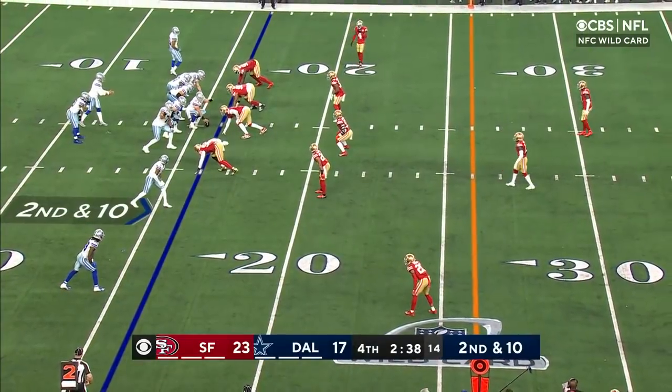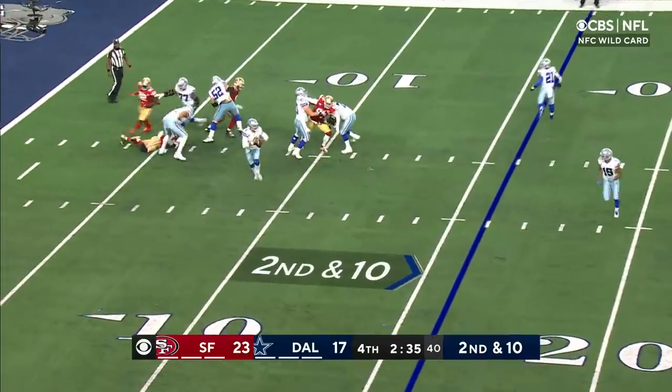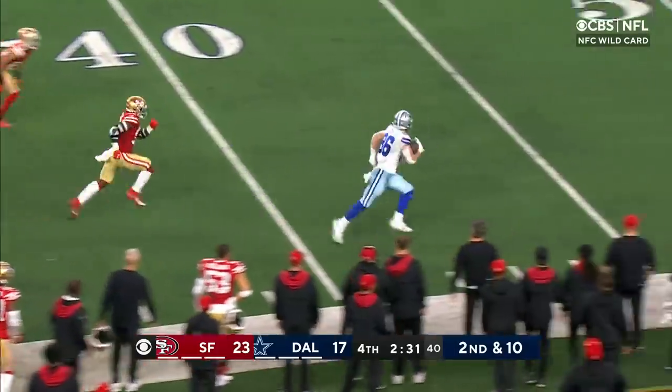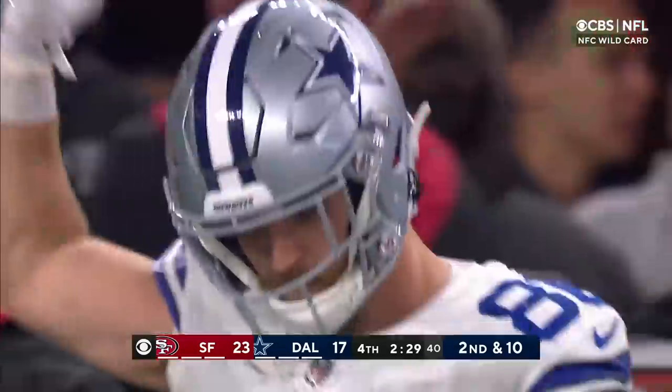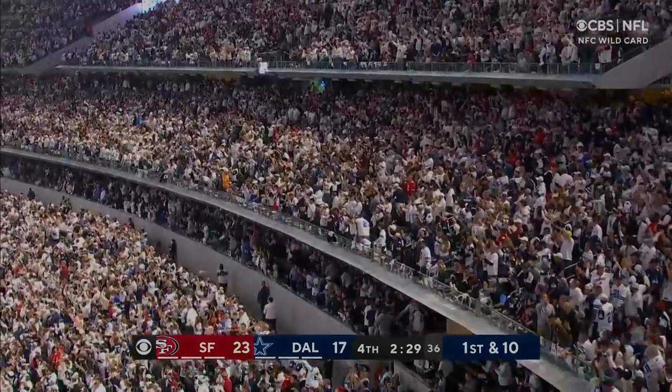I see him standing with the helmet on at about the 28-yard line. Here's second and ten — steps through the pressure, launches up ahead — there's Schultz — Schultz at the 40 and on to the 49ers side of the 50. Wow, what a big-time throw. Dak Prescott gets out of the pocket and just squeezes it.